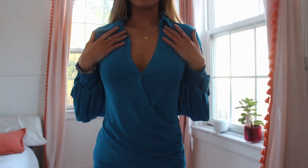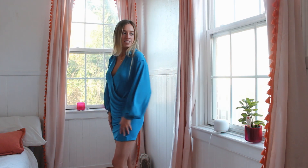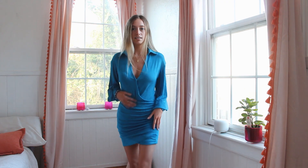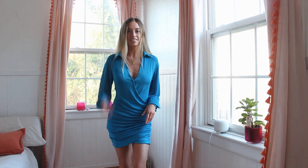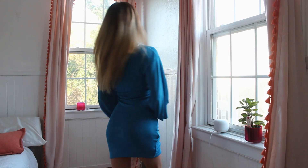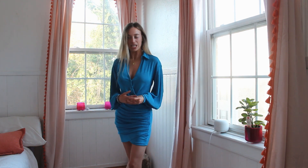This dress is so silky and it has a collar. It's tight around the waist too, so it doesn't just hang on you. Most long sleeve dresses just kind of hang on me, but this is a really nice fit. I would probably wear my white socks or some fancy boots with it.